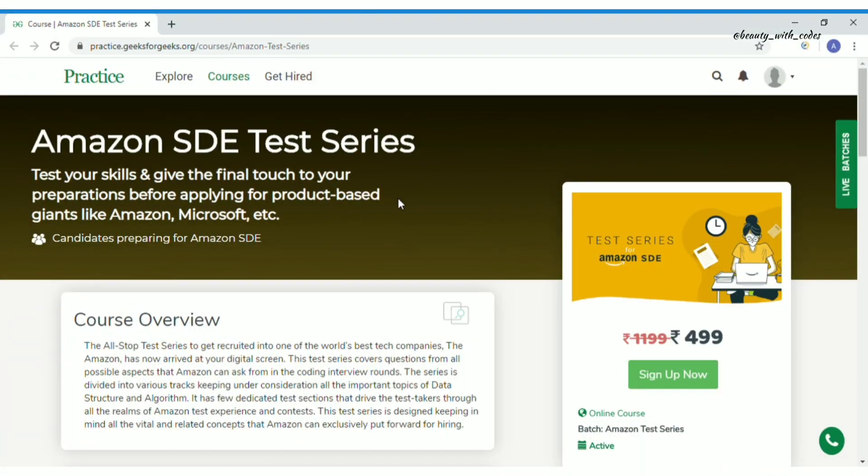This is the Amazon SDE Test Series. It's a test series, not a course — you're not here to learn from scratch but to practice. It's specially designed to help you understand which are your weaker topics so you can focus on improving them. Although named Amazon SDE, it's not only for Amazon — it's for all product-based giant companies like Amazon, Microsoft, Google, Adobe, and others.